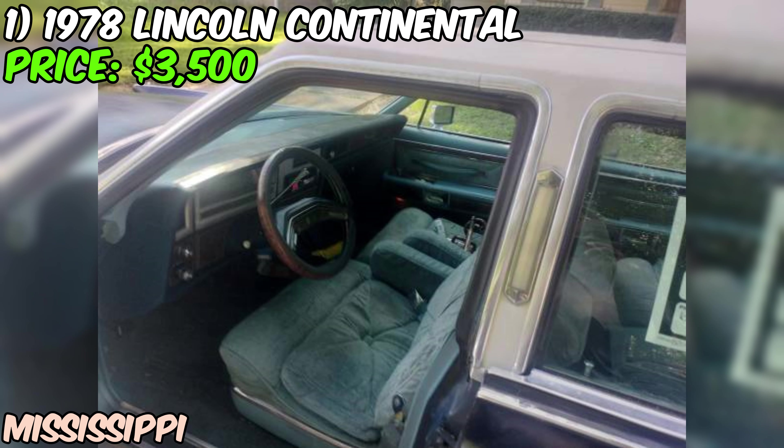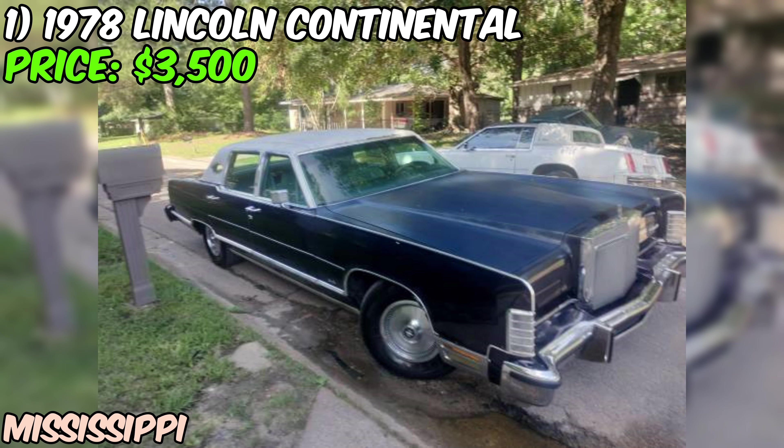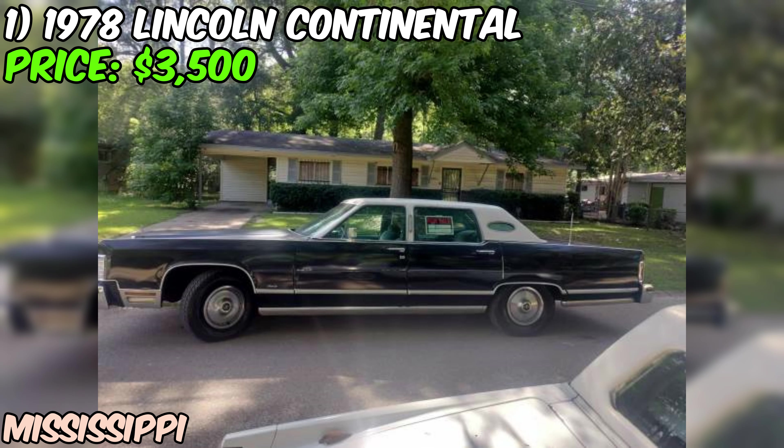The seller admits that this Lincoln is in fair condition, meaning it's probably got some wear and tear and might need a bit of TLC to get it looking and running like new again. But that's all part of the charm of owning a vintage ride, right?